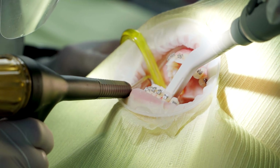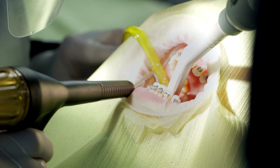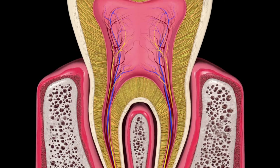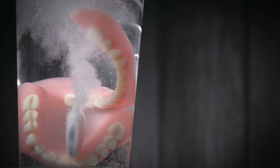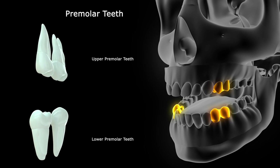Option two: grow the entire tooth in a dish — roots and all — then surgically implant it like a perfect biological replacement. No foreign materials, no inflammation, full sensation, bite force, elasticity. It moves, it feels — it is your tooth.